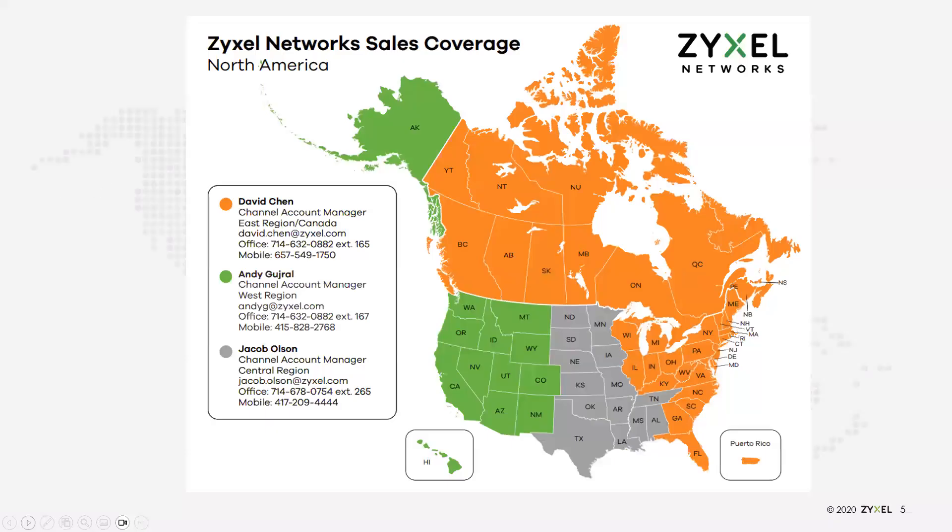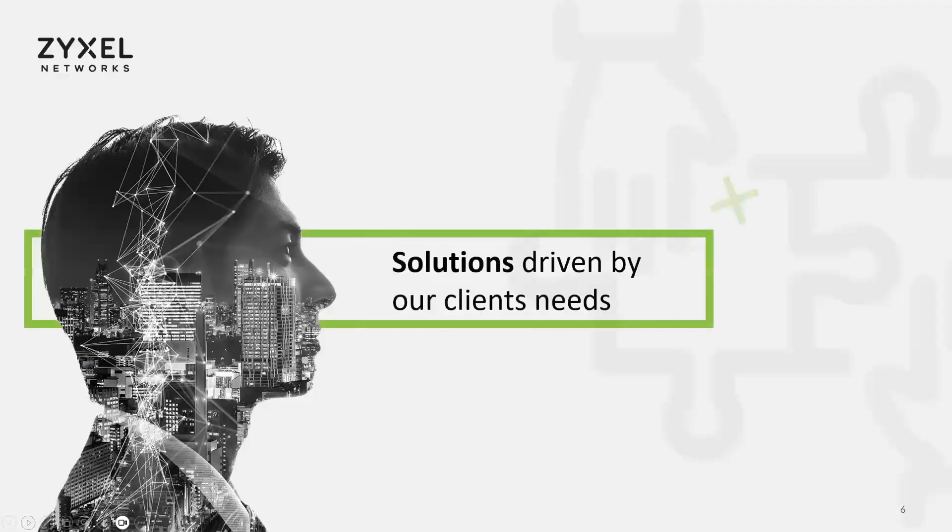As a sales organization we cover three different regions — David, Andy, and Jacob are the ones you can see on the map. If you don't already interact with them today, they're the ones who will be helping you with pre-sales, post-sales, distribution, pricing, deal registrations, stock questions, dropship — any of that. Please feel free to reach out to your appropriate sales manager and they will be glad to help you bring in support or build out any kind of systems, including pre-sales and systems engineering support.